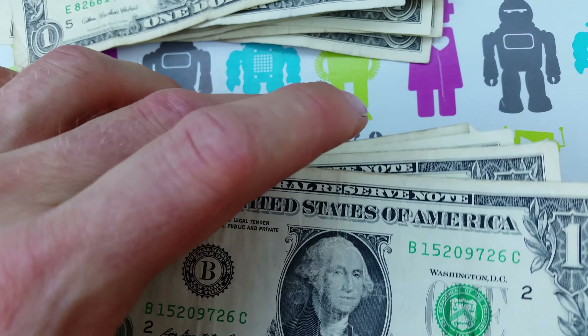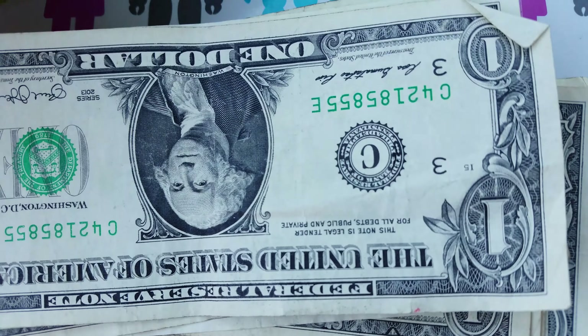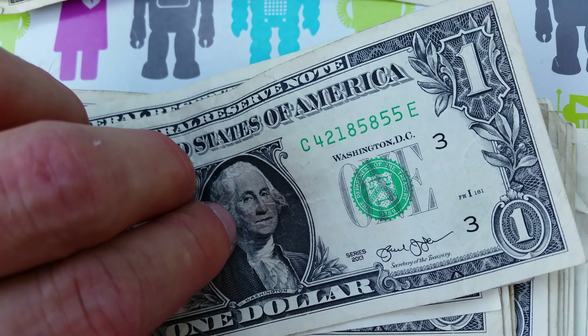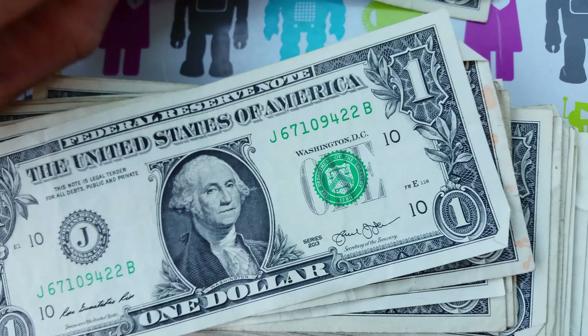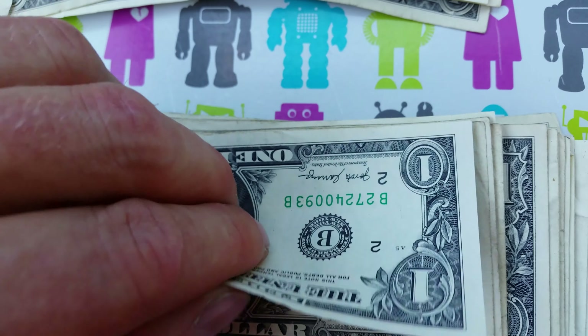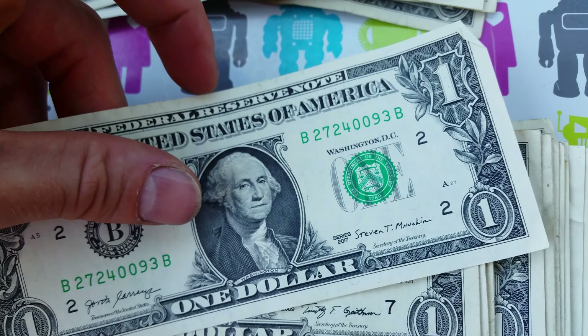My hands are a little bit dirty, been doing a lot of work lately. Bear with me. So let's take a look and see what we have here. We're looking for unique notes, older notes, star notes, unique serial numbers, and see what we come across here.